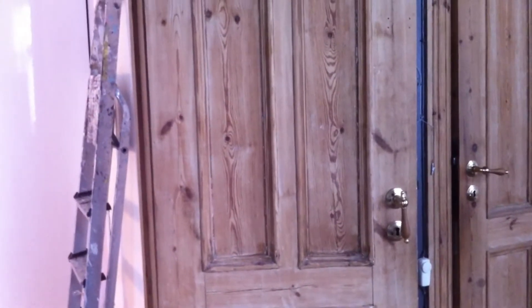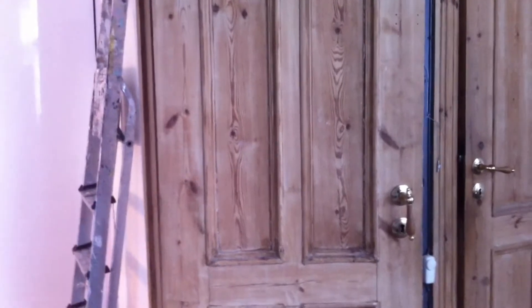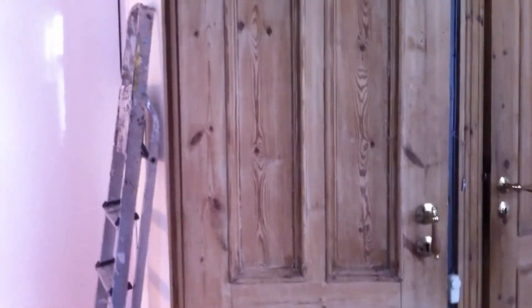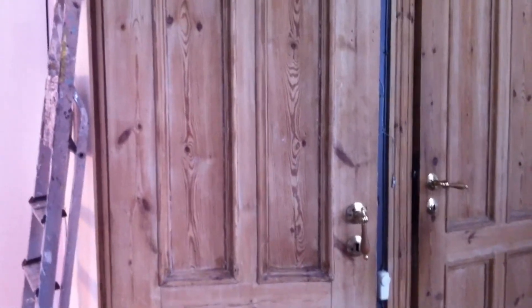My husband removed the paint but it was a lot of work because he had to warm up a small space on the door, warm it and then remove it. We had three old doors in the front and the back. But we are very happy about the doors because they are very unique.